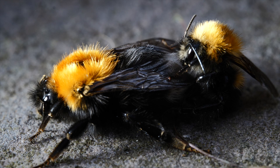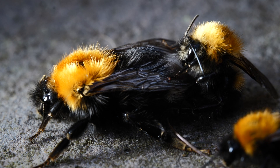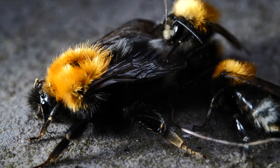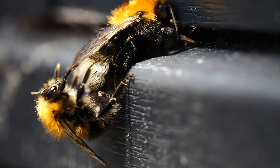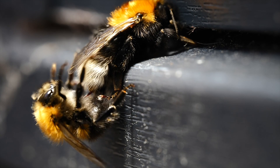Sometimes they can be interrupted by another enthusiastic male, though this little chancer was too late. Here's another mating pair — this wee guy looks like he's hanging on for his life.